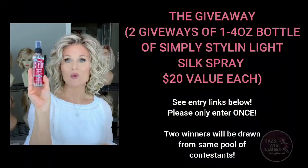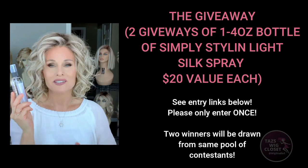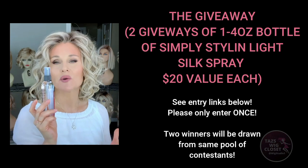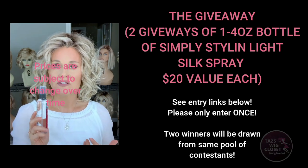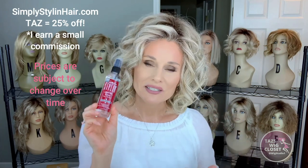I'm giving away today two full-size bottles of the Simply Styling Light Silk Spray silicone spray in their new bottle design. If you go beneath the video and expand the description box, you'll find a link to Rafflecopter. Follow the link — all you have to do is provide your email address. When I draw the winner about a week from the time of this video, if you're the winner I'll reach out to you via email, confirm all of your information, and send this right out to you. I'd also urge you to go out to the Simply Styling website listed below if you decide to purchase a full-size bottle yourself — you can use the code TAZ for 25% off your order.